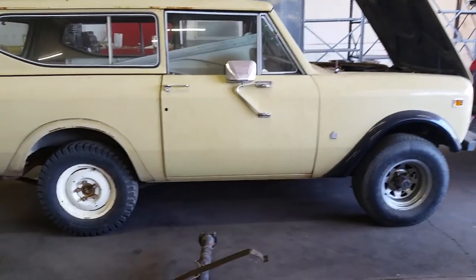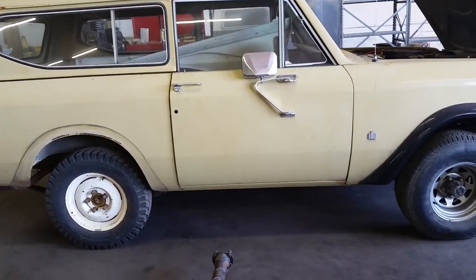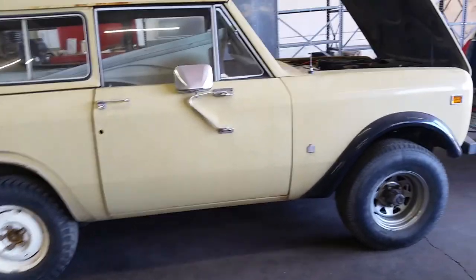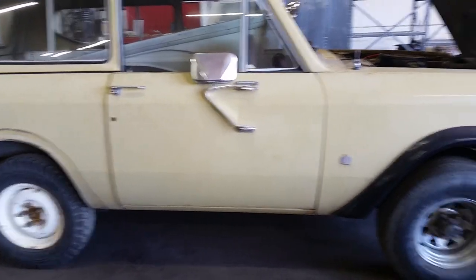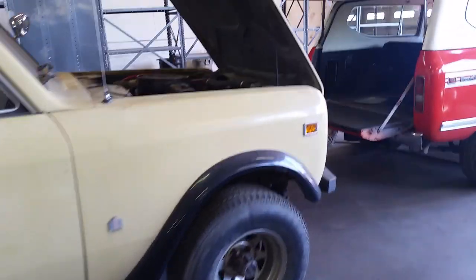We got some sheet metal restoration on the Santa Rosa Scout, full frame-off resto as well, getting the NV4500, full drivetrain upgrade as well.